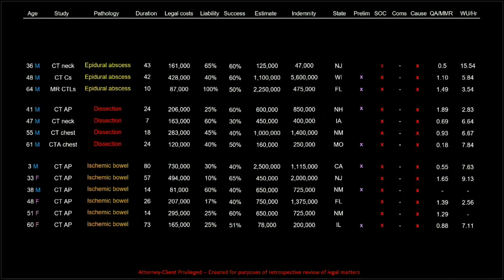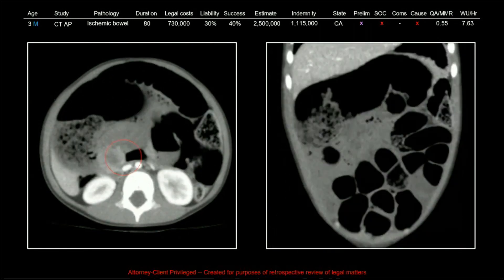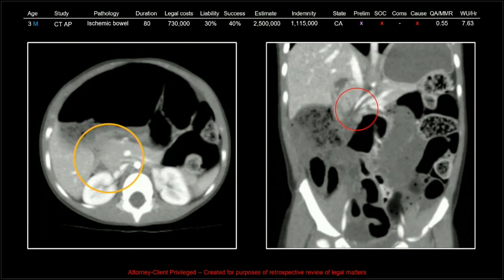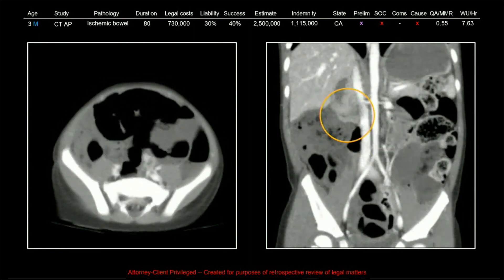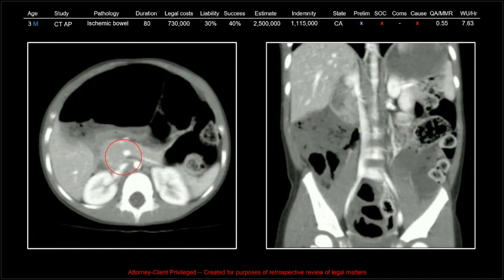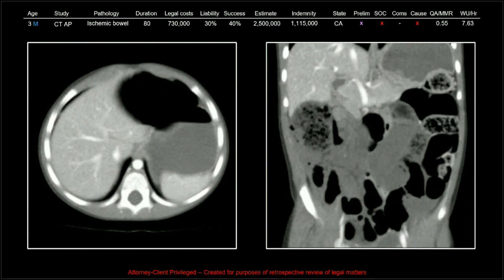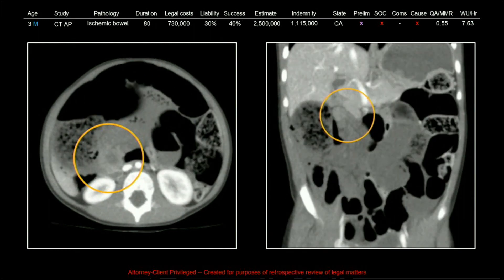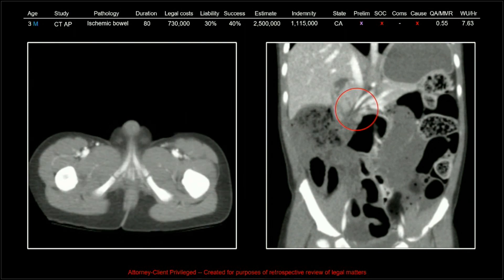So those were our aortic dissections. Now some ischemic bowel cases. The first one is a malrotation in a three-year-old, then there was a trauma with vascular injury and subsequent ischemia of the colon, two thromboembolic SMA occlusions, and two cases that were bariatric surgery complications. The lesson I take from this: look at the superior mesenteric artery in every single abdomen-pelvis study. It's got to be part of your search pattern. It may not pay off as frequently, but it's got to be there.